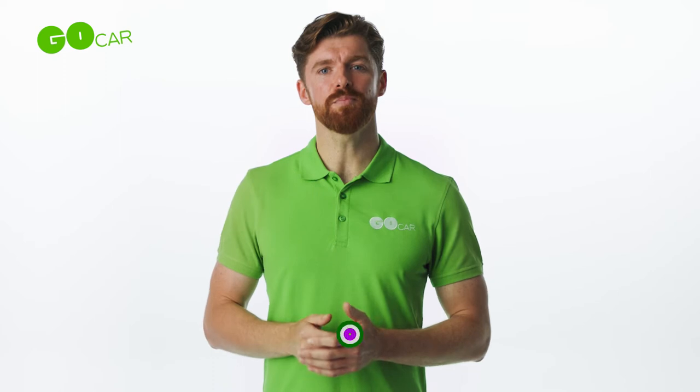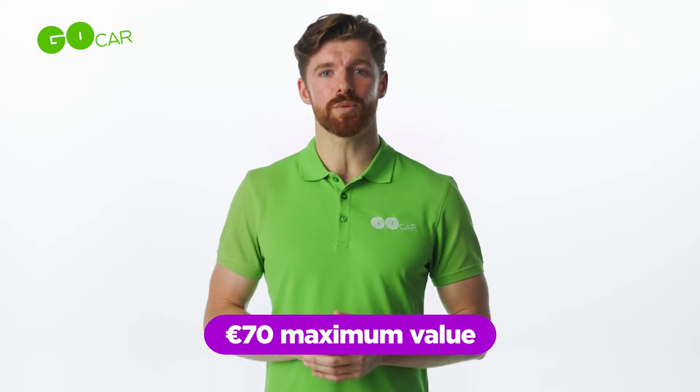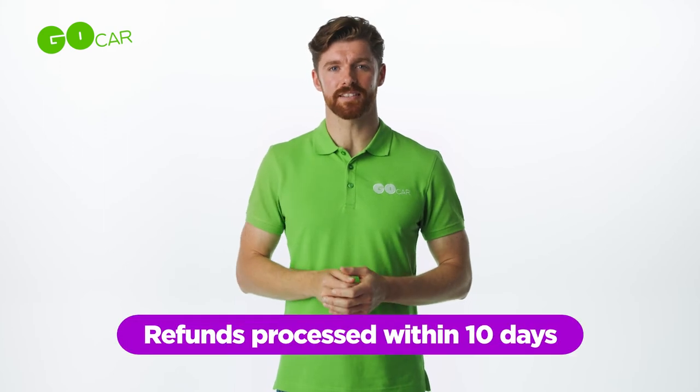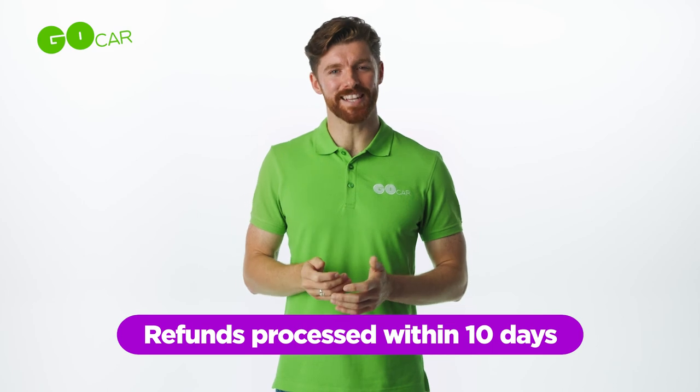Just remember, don't put more in than the maximum value of €70, and make sure to double check the fuel type — petrol or diesel. If required, pay for the fuel yourself and be sure to keep a receipt. We'll refund you through the help desk on the Go Car app within 10 days.